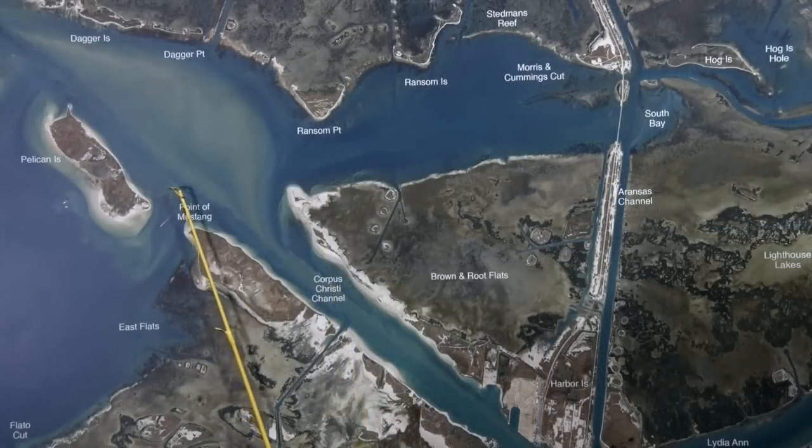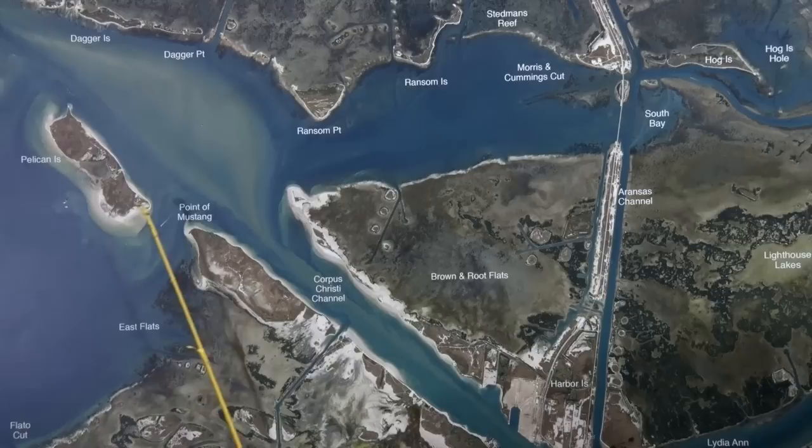These rocks over on Pelican Island produce some decent trout. Croaker and piggies have been the best. You can also catch a few mangrove snapper with live shrimp.